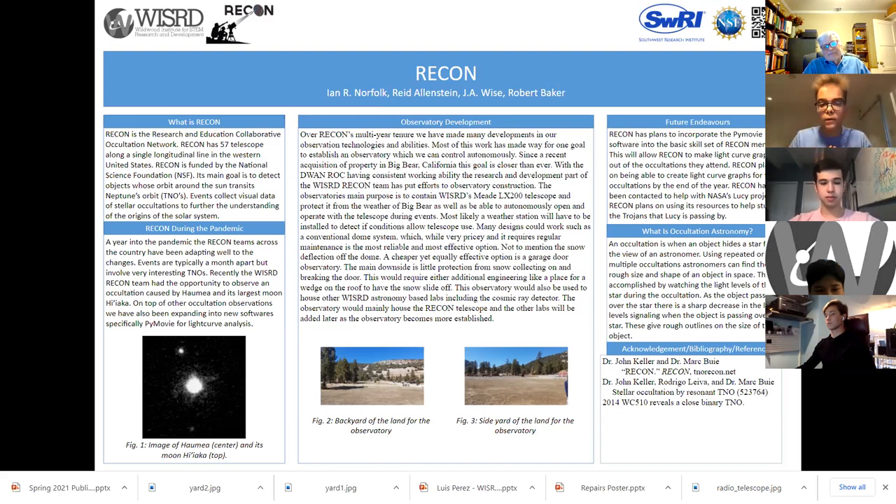That dream is now becoming a reality. We've recently acquired land up in Big Bear, where we will be developing the Wizard Big Bear Observatory as a permanent station for our LX200 Meade Telescope. This includes a place in a low light pollution area for our telescope to operate. We are currently in the R&D phase of figuring out how to construct this observatory. We have many designs, including the conventional dome or a garage door over a sliding roof model. Our plans for extra scientific instruments include a weather station and allowing other groups like the cosmic ray detector to use the observatory.